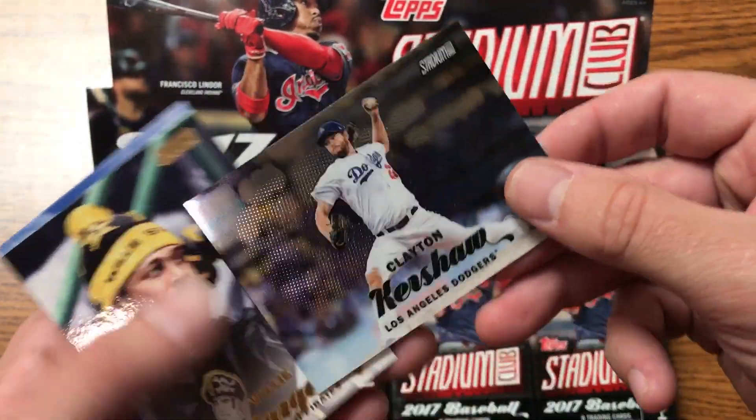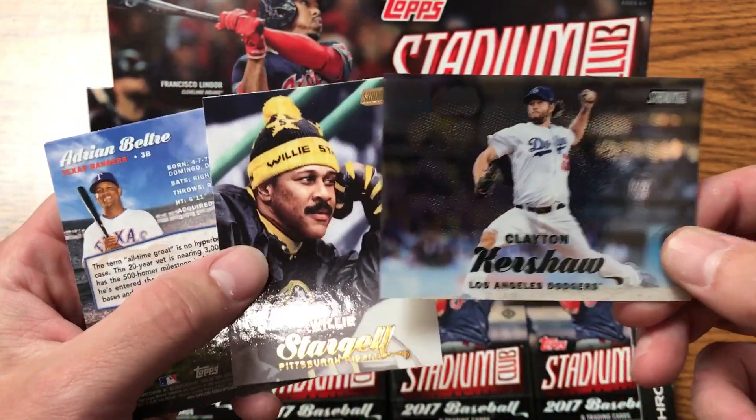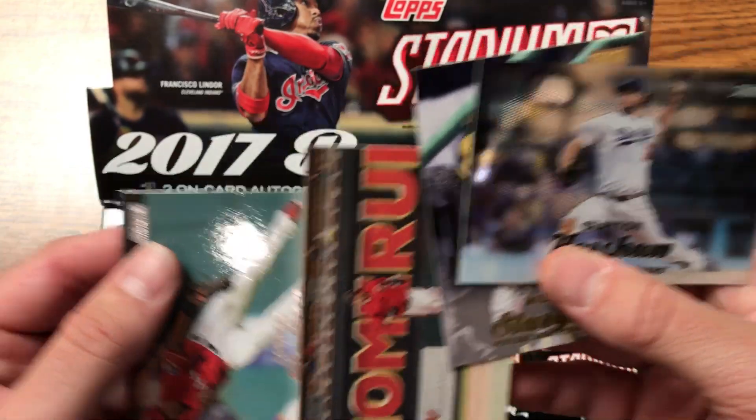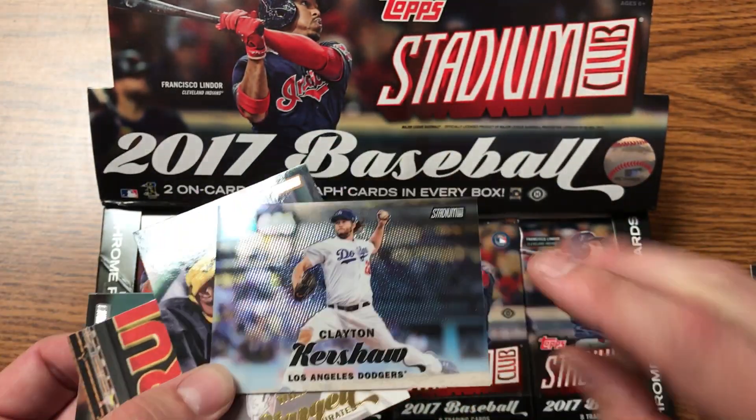This is Topps Stadium Club — look at these beautiful cards, available today at Hall of Fame Baseball Cards in Arcadia, California. Come on by and get some. Peace.